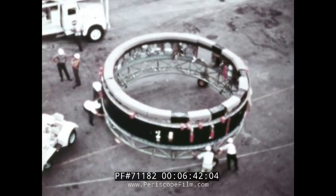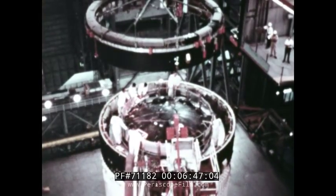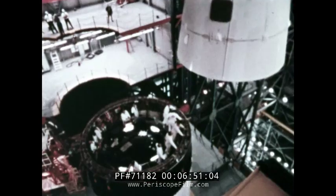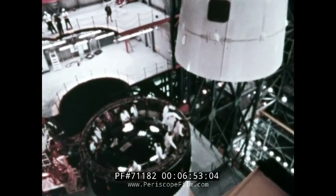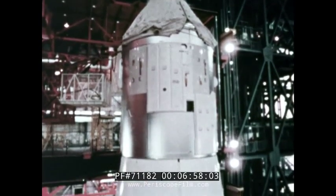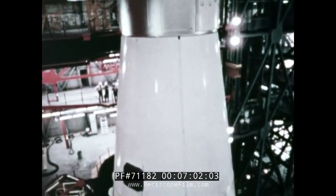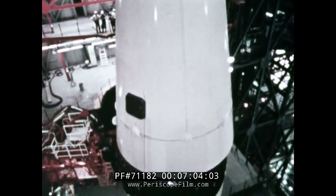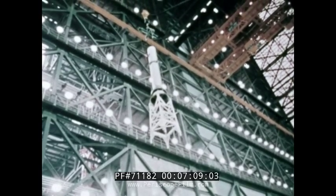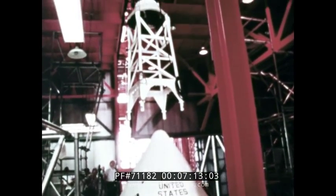An IBM instrument unit serves as the eyes and ears of Apollo-Saturn. It houses the rocket's guidance and control systems and is mounted on the third stage. Stacked three high on top of this is the command module, or crew quarters, the service module with its primary propulsion engine, and the lunar module section — housing for the craft that will someday land on the moon. At the very top, the launch escape system, used in case of an emergency.